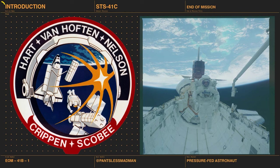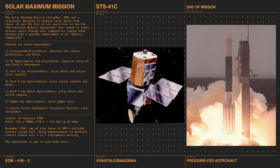So we're talking about STS-41C. We have a little background first. We're going to talk about the Solar Maximum Mission. Solar Max, or SMM, is a spacecraft designed to observe solar flares during the solar maximum — that's when there's the most sunspots in the sunspot cycle. It's also the first of six spacecraft owned and operated by the US government that use the Multi-Mission Modular Spacecraft bus.